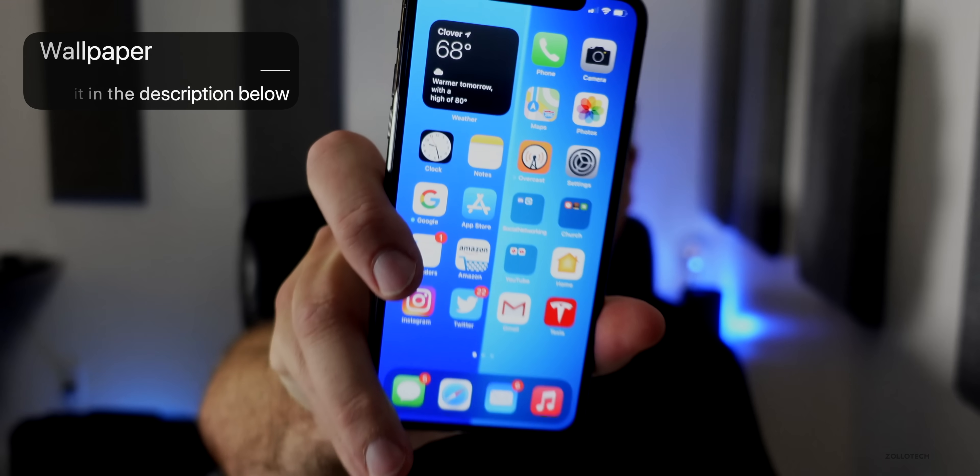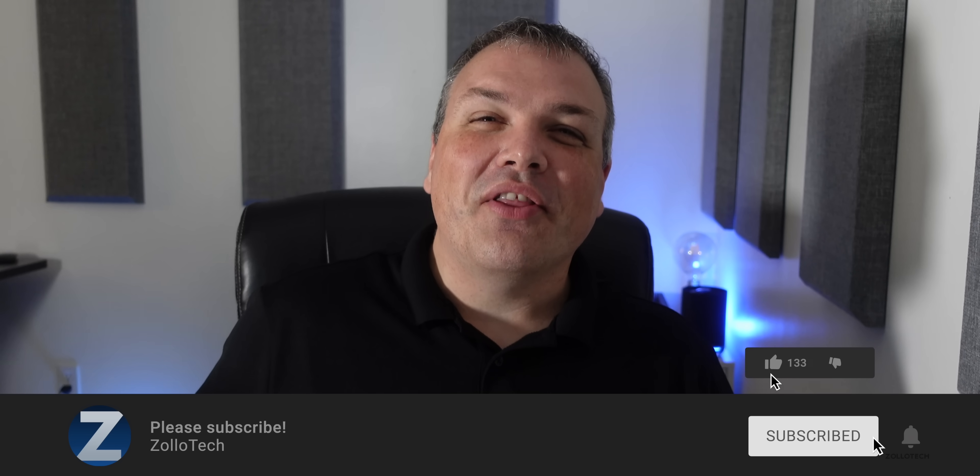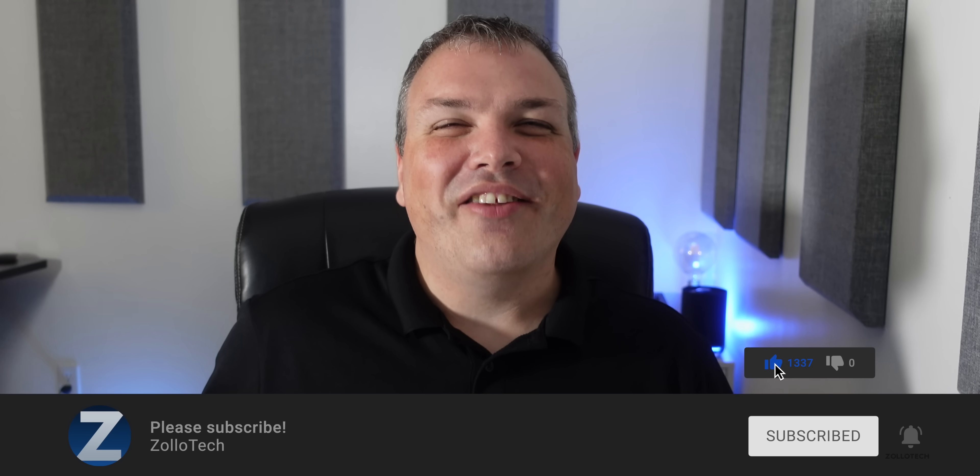I'll keep you updated — if you follow me here on YouTube, Twitter, or Instagram, I'll update you there as I learn what's new. If you'd like to get your hands on this wallpaper, I'll link it in the description like I normally do. If you haven't subscribed already, please subscribe, and if you enjoyed the video, please give it a like. Thanks for watching — I'll see you next time.